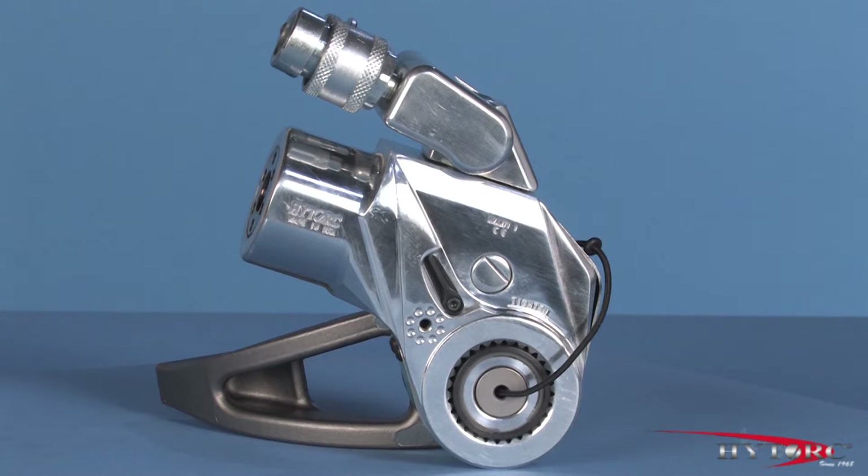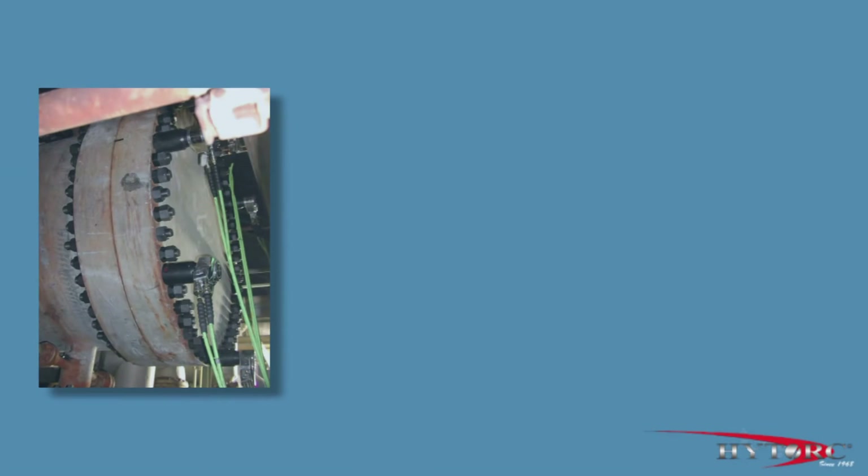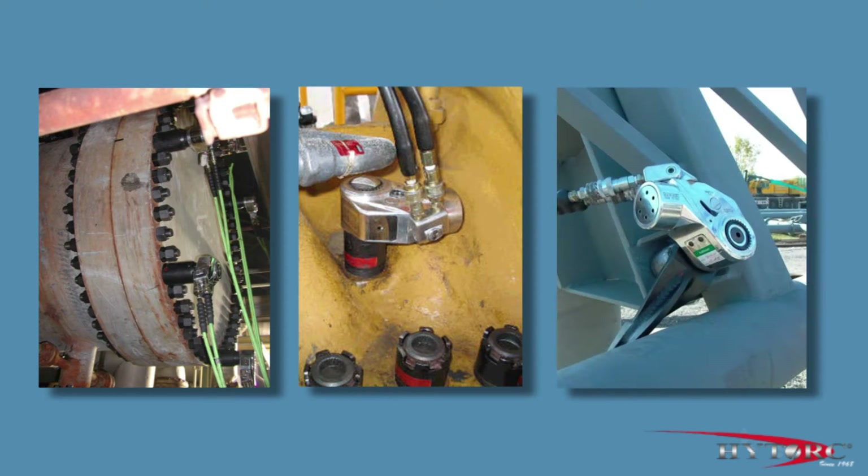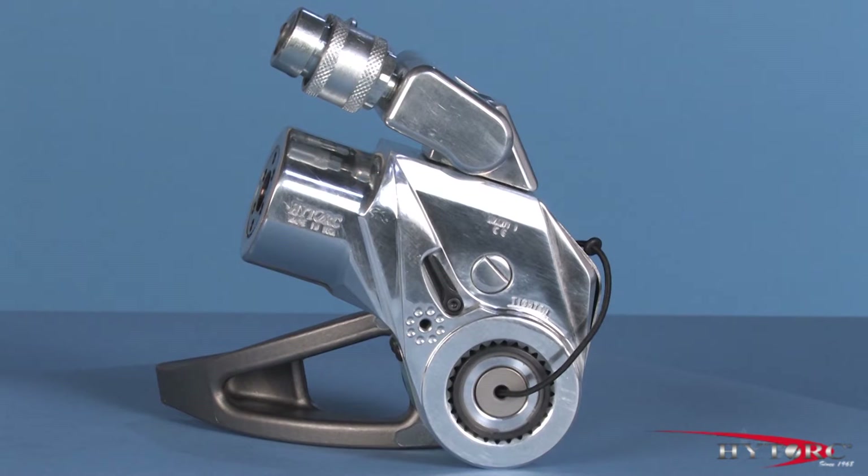Welcome to the most versatile and popular of all hydraulic bolting tools, the Avanti. Modern industrial bolting demands power, accuracy, and versatility, all in a compact, rugged package. That's what you get with the Avanti square drive line from HITORC.